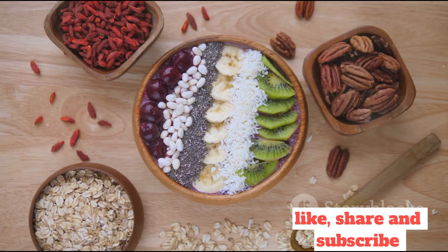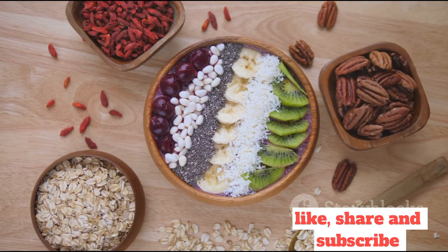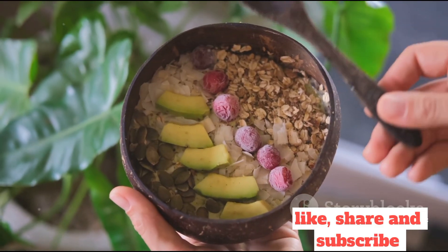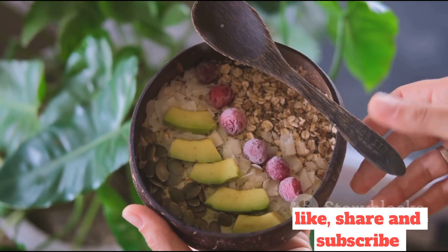Pour this into a bowl and adorn with a rainbow of toppings like fresh fruits, nuts, and seeds. The result is a visually appealing, nutrient-dense feast that is both filling and refreshing.